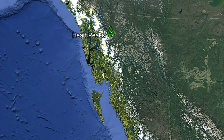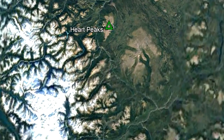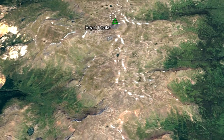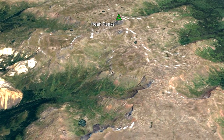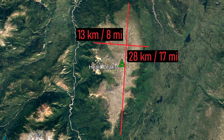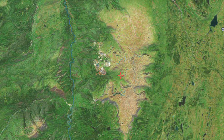The Heart Peaks volcano is located in an isolated portion of northwest British Columbia. Due to its remoteness, the closest major city is Juneau, which is 150 kilometers to the west. This massive volcano measures 28 kilometers long and 13 kilometers wide. The reason why Heart Peaks is elongated towards the north and south relates to how this volcano formed.